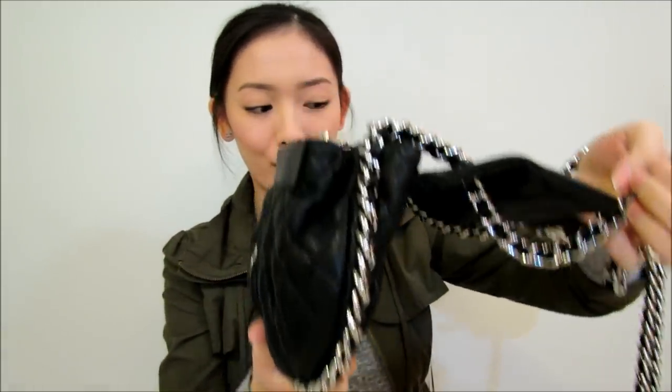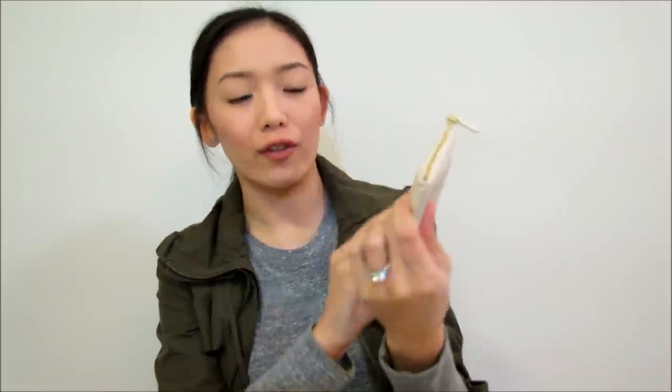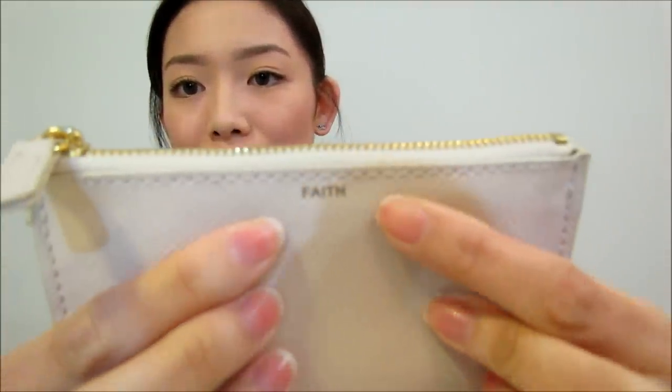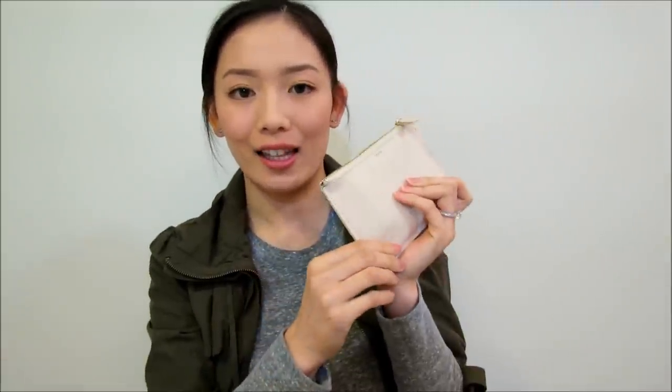I don't know if I can hold it up because it's gonna make a lot of noise with the chain, so don't mind if I put it on the table, but I'll definitely show you guys everything that's in there. Okay so no particular order. This is a little zip pouch I got from H&M and it's a light kind of pink color and it has the word 'faith' on it.